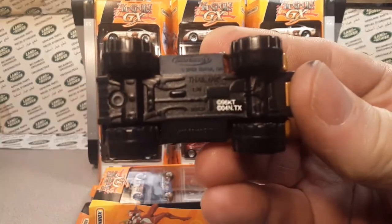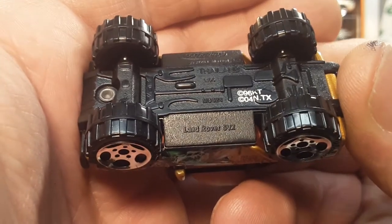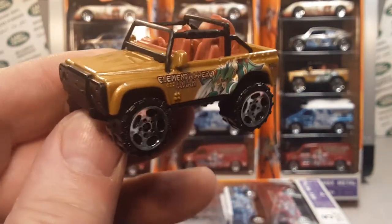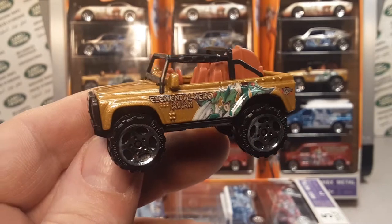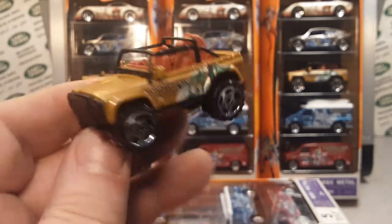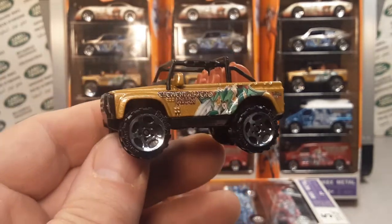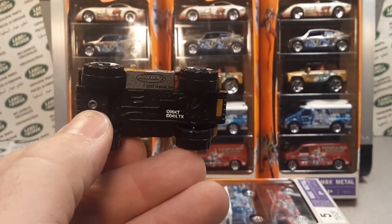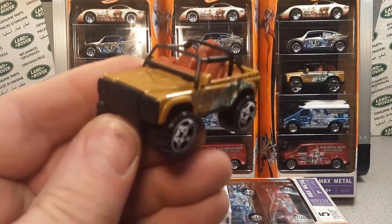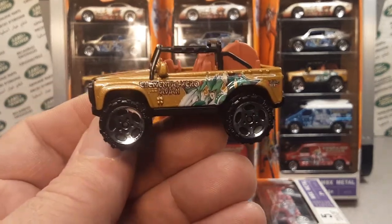So this particular model is the Matchbox Land Rover SVX. Not too many of these particular models are out there. This is a Matchbox casting that doesn't have a lot of casting variations to it — I'm going to guess less than 20 to 25 throughout the span of many years. I did a whole video on my collection of the SVX from Matchbox.